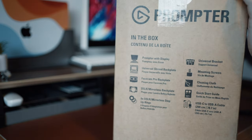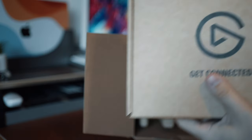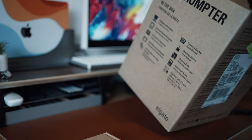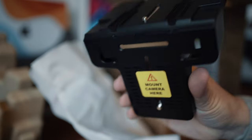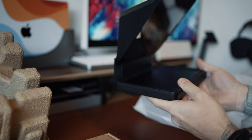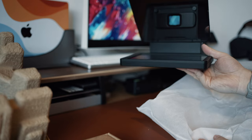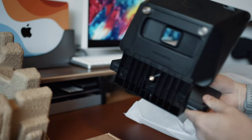Let's start by looking at what you get in the box — everything in here is recyclable, by the way, which is great to see. There are only two other things in here: firstly, this little shelf that you can use to place a webcam or phone on if you're not planning on using a camera behind the prompter, and then here's the prompter itself. I was really surprised by how light this is — it's mainly a plastic construction and even with the integrated screen it's pretty compact, easily something you can hold in one hand.